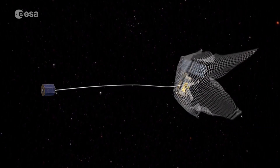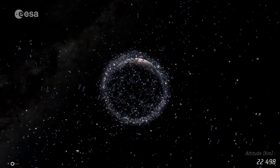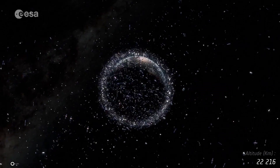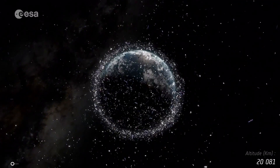Although E-deorbit is still in development, ESA scientists will be closely watching a UK mission remove debris. This will trial the net concept in the coming months using a test satellite launched from the International Space Station.